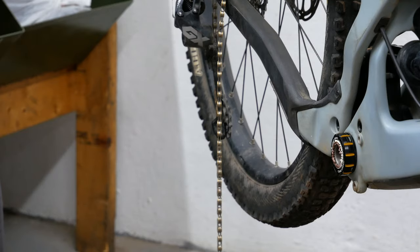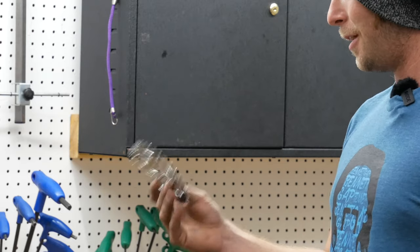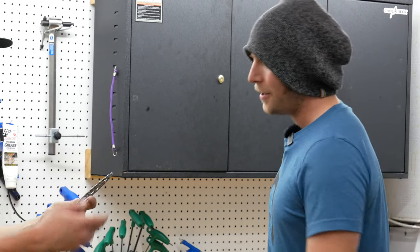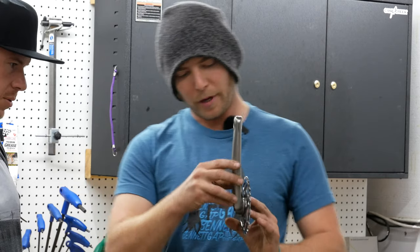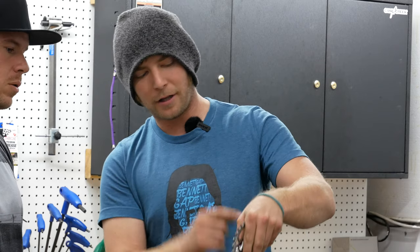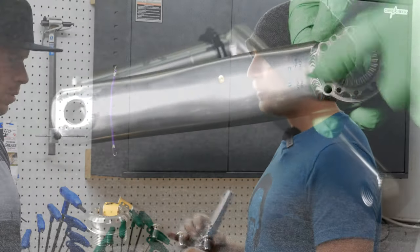For the second upgrade we're going with cranks and a front chainring. We did a limited production run with Absolute Black — this is an oval chainring, 32 tooth, and they did a custom colorway to match our wings. It's super light and super efficient. The idea behind the oval is that when you're pedaling over the top it gives you leverage on the chain for the power stroke, and it mounts up to a three-bolt X-Sync chainring system.